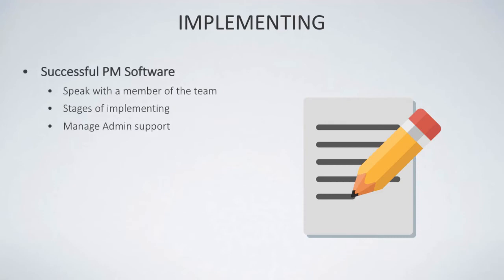When implementing the software, once you've found a successful project management tool, speak with a member of the team that runs the software. Sometimes you can get reduced fees or deals by communicating with them directly, and then discuss the stages of implementation and who in your team will be handling the admin support.